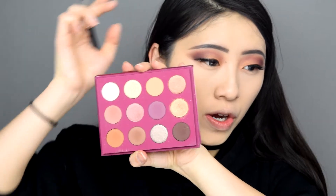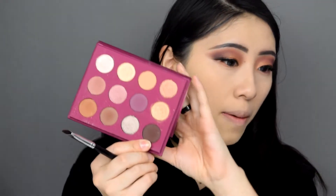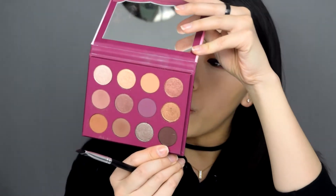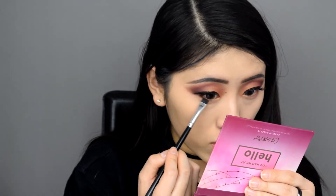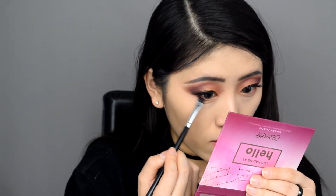To finish up the eyes, I'm going in with Candy Graham on the lower lash line, placing that all along the lower lashes. Then I grab Sparks Fly — the deep brown shade — and go in on the lower lash line to deepen that up.